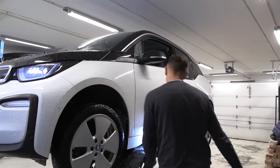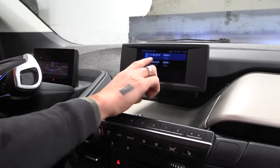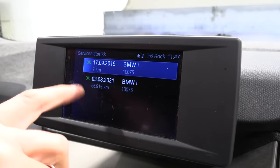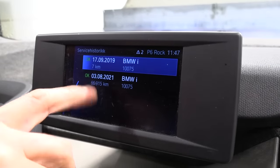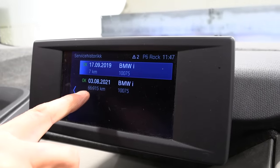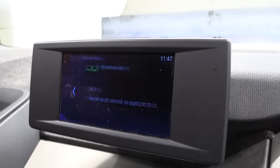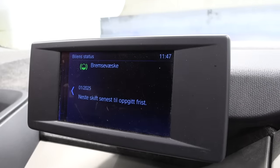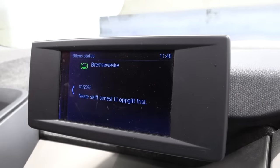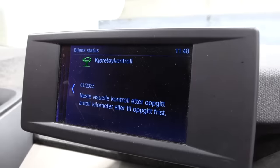Let me show you the interior and service history. It looks like the car was first serviced in 2019 after 7 kilometers — I think that was the delivery service. The next service was in 2021 at almost 67,000 kilometers. Brake fluid should be changed — it was last done in 2025. Service-wise, this looks good.